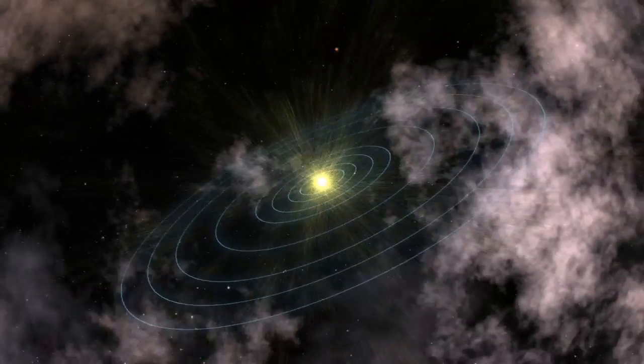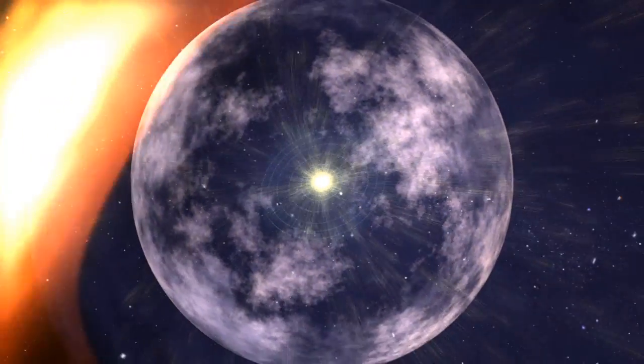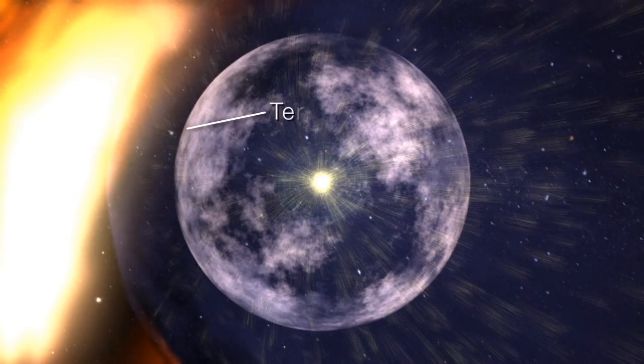As the solar wind travels out from the Sun, it pushes against the galactic medium and abruptly slows down. This is called the termination shock.